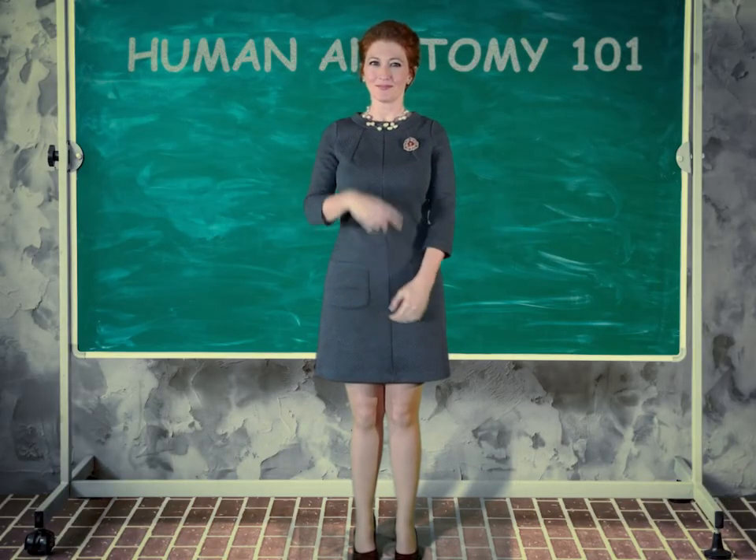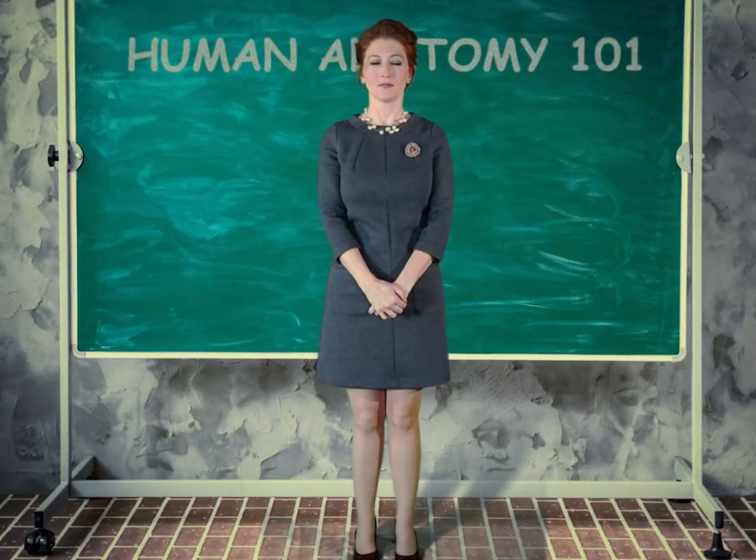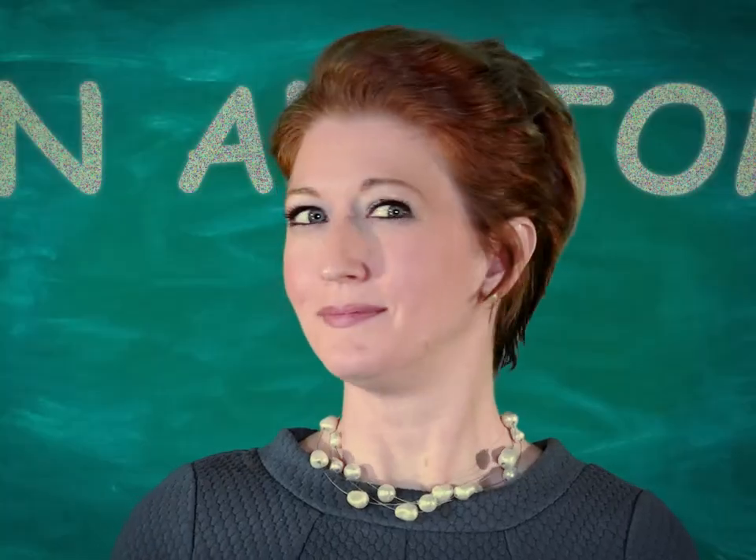E for ear. F for finger. G for glabella. H for heart. I for iris.